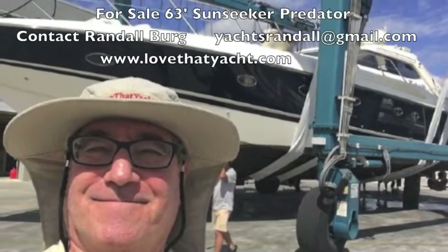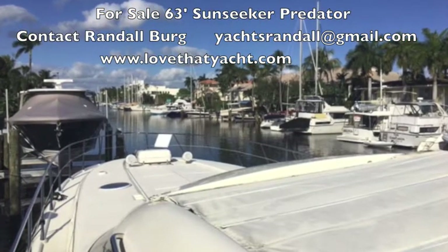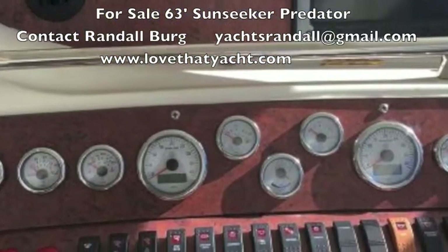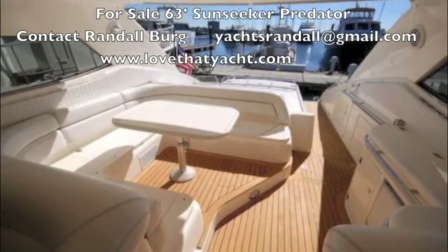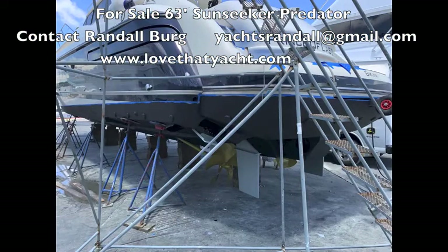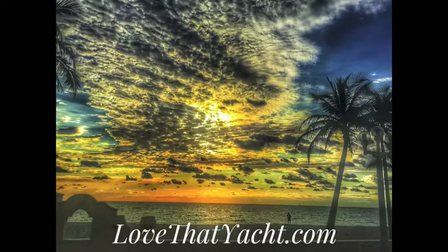I'm Randleberg, Love That Yacht — contact me if you're interested in the boat. As you can see, it's just an incredible boat for South Florida. It's currently docked on Las Olas, which you can rent. The new dashboard was put in, new switches, everything. It's got great teak, great upholstery, and the soft goods for the cockpit. The bottom was done about a year ago, propellers were done about a year ago. Contact me — I'll be glad to show you the 63-foot Sunseeker Predator. Have a great day.